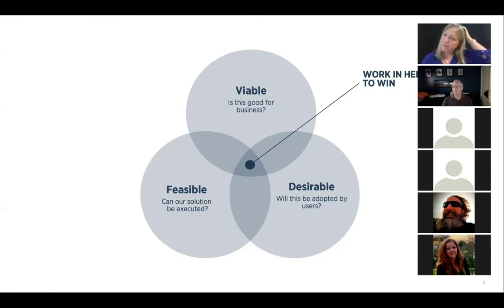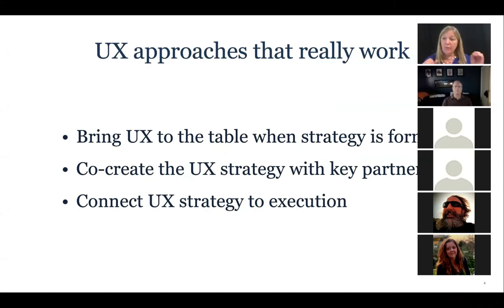Desirable is where a lot of the UX energy goes — we are trying to drive adoption and make usability lead. And then feasibility: those of you coming from an engineering or development background are well aware that unless the thing can be architected efficiently using the existing tools and legacy code, we need all three of these things to intersect and we work right in the middle of that intersection for success.